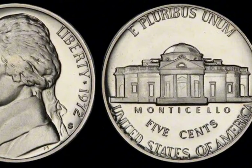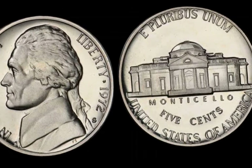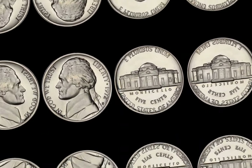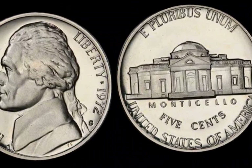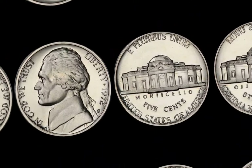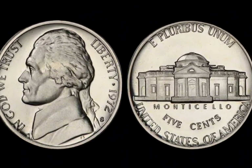The 1972 half-dollar coin belongs to the Kennedy half-dollar series, first introduced in 1964 to commemorate the assassination of President John F. Kennedy. This series quickly became iconic in the U.S. and has been minted ever since. However, not all Kennedy half-dollars are created equal. The 1972 version holds a secret that makes it especially rare and incredibly valuable — the Kennedy half-dollars minted in 1972 were made primarily from copper and nickel, but there are certain error coins and rare varieties from this year that have skyrocketed in value.